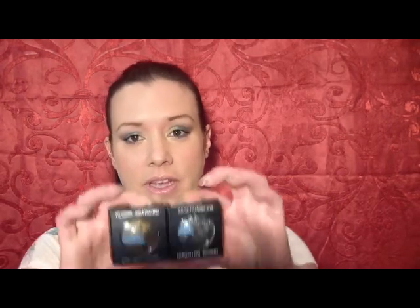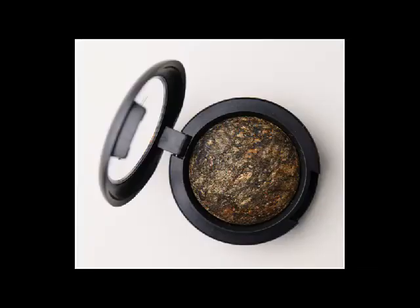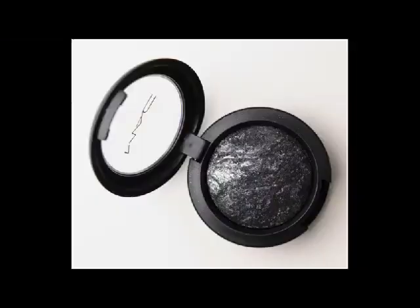The ones that I'm going to give away this week are two of the mineralized eyeshadows. The first one is Guilt by Association, and it looks like this. Here's a swatch of it. The next one is Cinderfella, and here's a swatch of it.